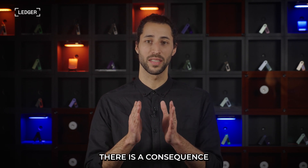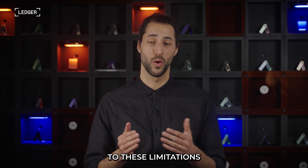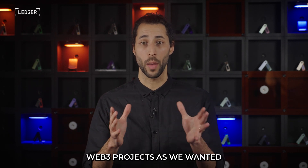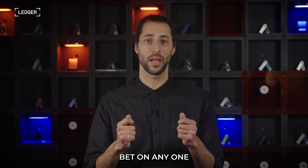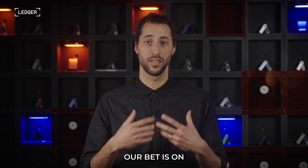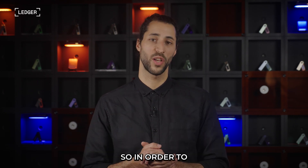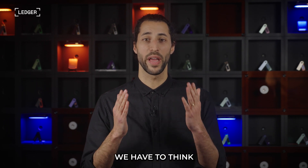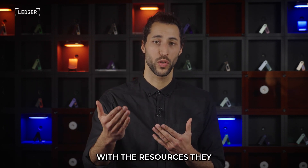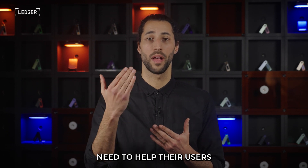There is a consequence to these limitations: we have not been able to bring clear signing to as many dApps and Web3 projects as we wanted. At Ledger, we don't bet on any one cryptocurrency or blockchain project — our bet is on the industry as a whole. So in order to do that, we have to think about how we can empower developers with the resources they need to help their users.